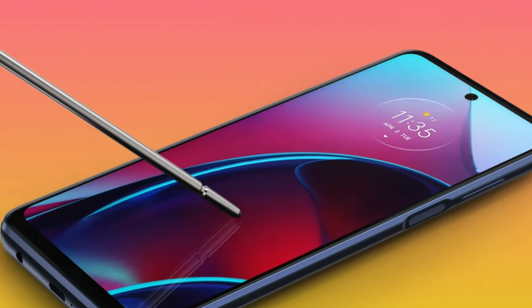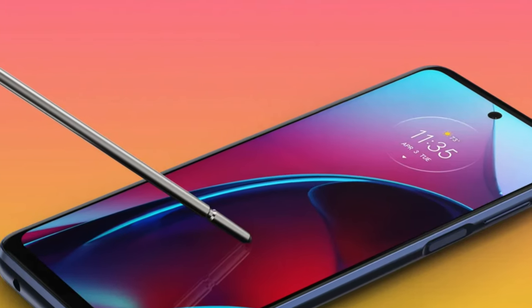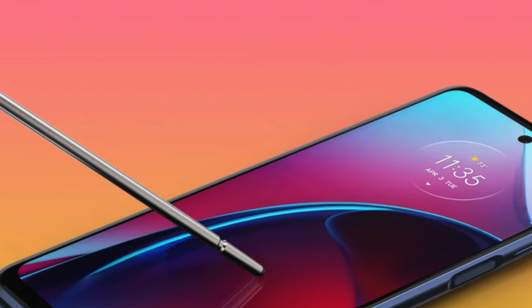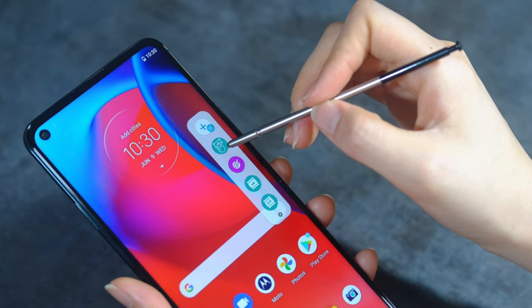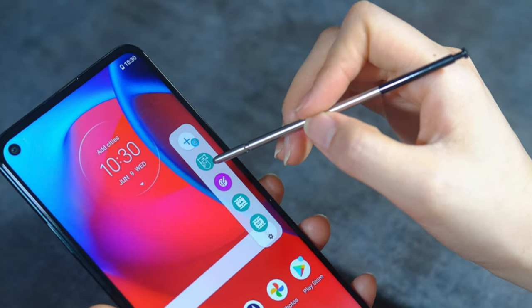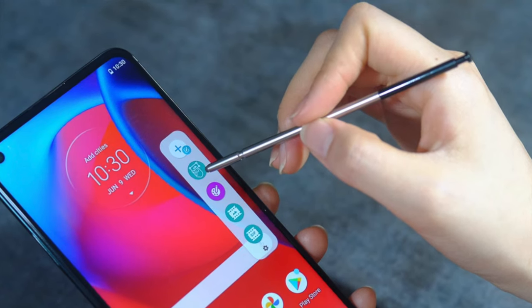The 16-megapixel front camera makes sure your selfies are as sharp as your wit. Design-wise, it sports an edge-to-edge display and a frosted matte finish on the back, looking more like it belongs in a high-end boutique than in the budget aisle. Who's it for? The perfect companion for the artistically inclined, the note-takers, the list-makers, and anyone who appreciates a bit of flair without the flare-up to their bank account.